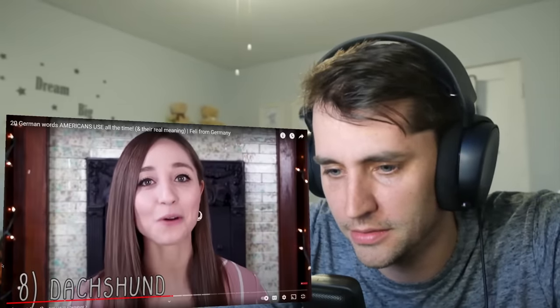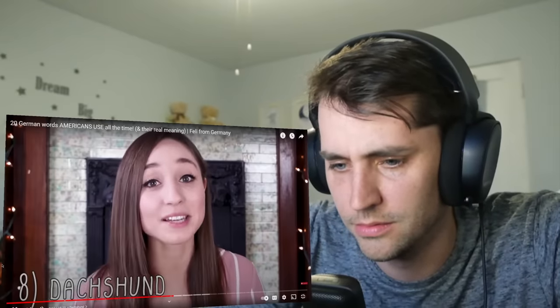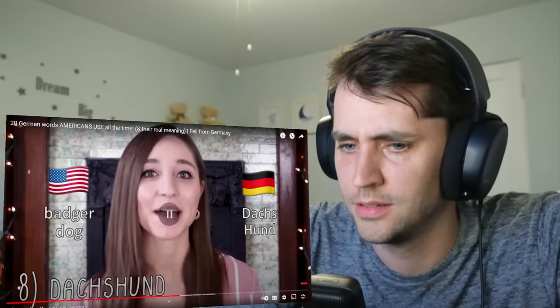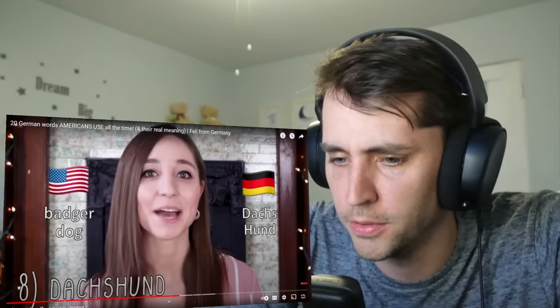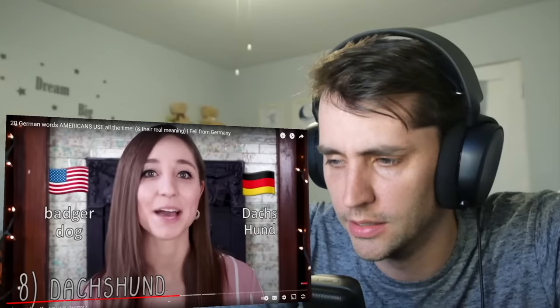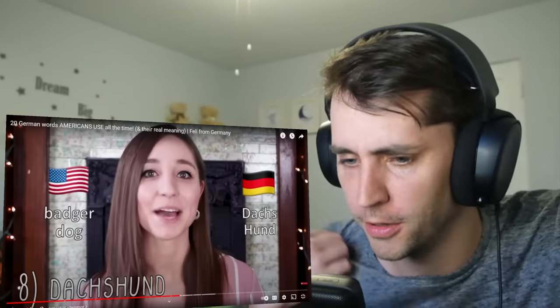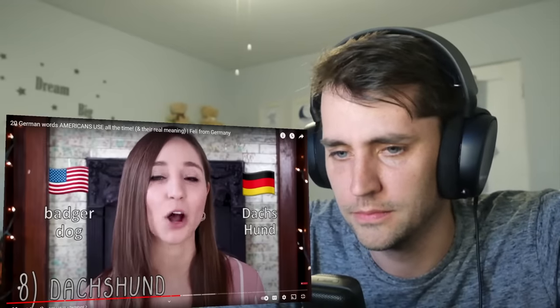Dachshund. When Americans first used this word with me, I had no idea what they were talking about because I wasn't familiar with the word, and I also couldn't tell that it was supposed to be a German word with the English pronunciation. But now I know that Dachshund can be used in German as well, but it's actually more common to call the dogs Dacke in German. Literally, this compound word consists of Dachs — badger — and Hund — dog. I thought it was spelled with H-O-U-N-D, like a Dachshound. A badger dog, basically. This is because the dogs were traditionally supposed to crawl into burrows and look for badgers.